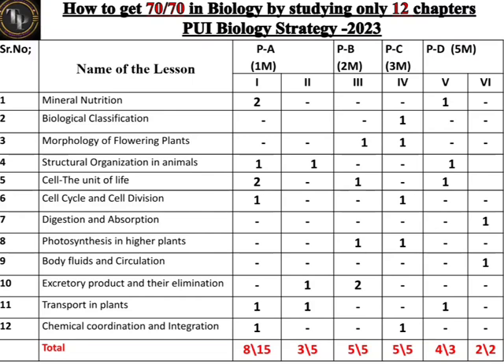For the 5-mark section, there are two parts — part five and part six. In part five, you have to answer 3 questions, but I have given 4 questions here, so you get one choice. In part six, you have to answer 2 questions and both questions are covered. This means by studying only 12 chapters, you can get 61 marks, with only 9 marks remaining.